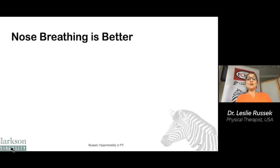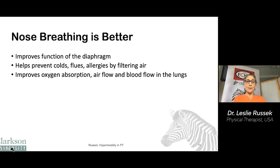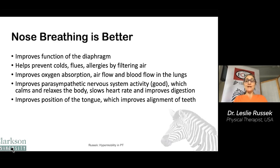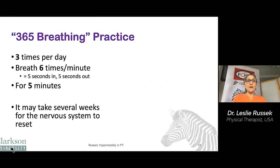Nose breathing is also important — better than mouth breathing for a number of reasons. It improves function of the diaphragm and helps to prevent illness by filtering the air. It can improve oxygen absorption, airflow, and blood flow in the lungs. It improves parasympathetic nervous system activity, which calms and relaxes the body, slows the heart rate, and improves digestion. It can improve the position of your tongue, which improves the alignment of your teeth. It decreases the likelihood of snoring and sleep apnea, and can decrease temporomandibular joint problems.